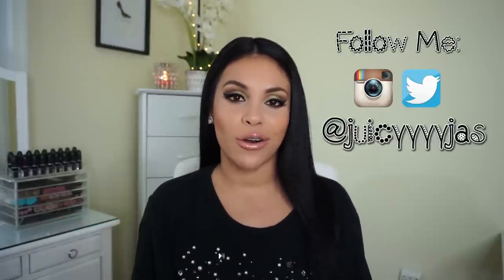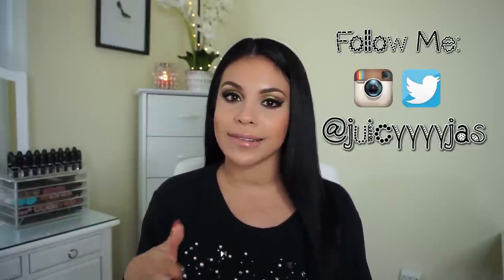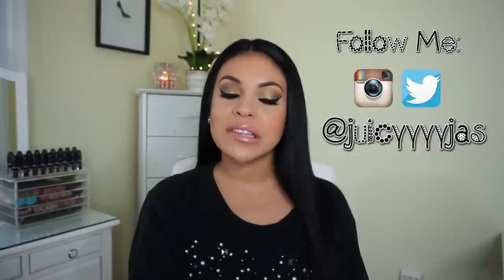Hi loves! Welcome back. So today's video is going to be an updated what's in my purse video. I absolutely love doing these videos. I actually have a few of them on my channel already because I do like to switch my bags out every couple of months or so. This is going to be like a fall edition what's in my purse because my bag is screaming fall and I absolutely love it.